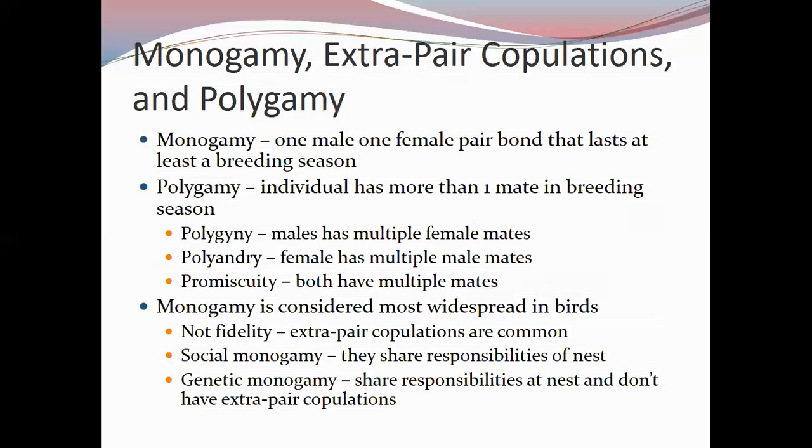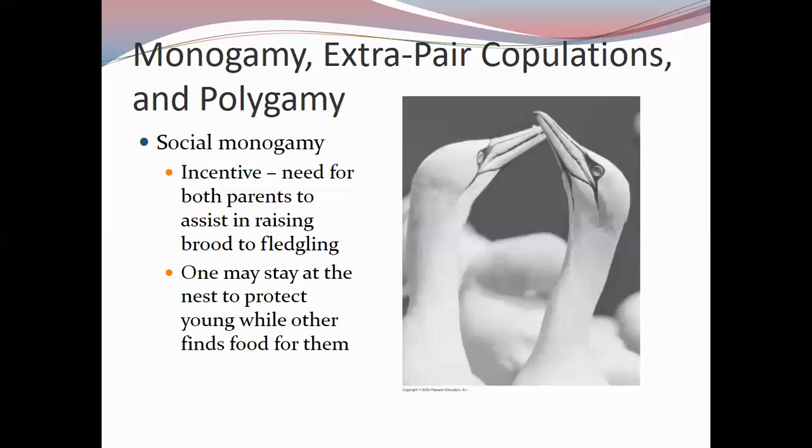Social monogamy means sharing the responsibilities of the nest and raising offspring that may or may not be genetically yours. Genetic monogamy means raising eggs that are only those of the two nest parents with no extra-pair copulations. Social monogamy exists because both parents are often needed — one to guard the nest while the other forages, and both to provide sufficient food for the young to reach fledgling status.